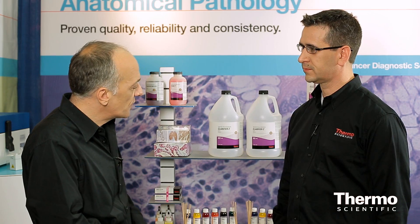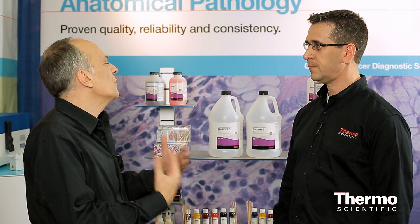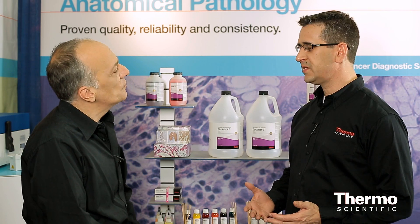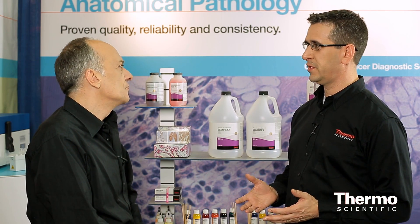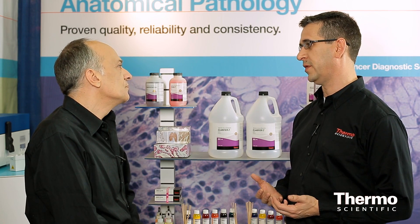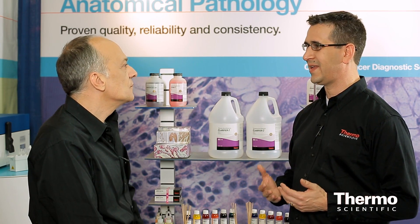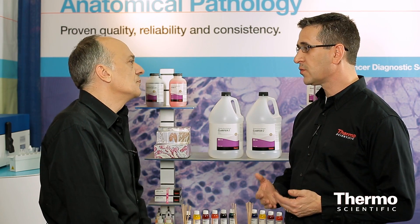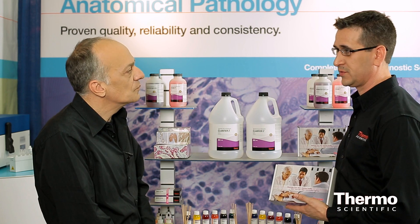Is there anything new in the stain area, or what are you hearing from customers about where the industry is going? With stains, especially H&E, they've been around for over a hundred years and really haven't changed too much. But one thing we hear continuously is it's hard to change because people just do not have the time to dedicate to it. So one of the things we did is create something called our TechRight Slide Match Service.